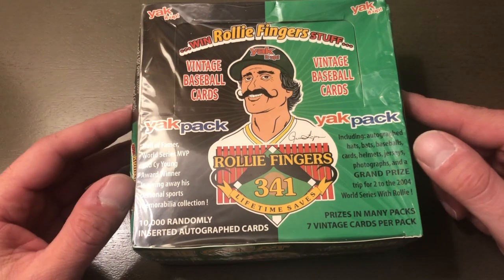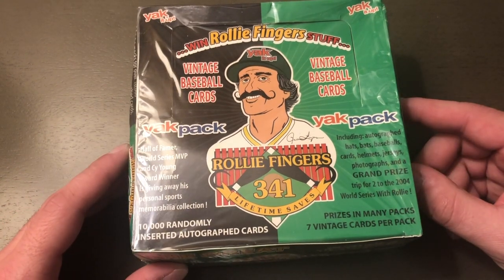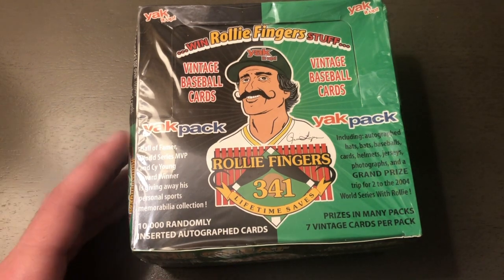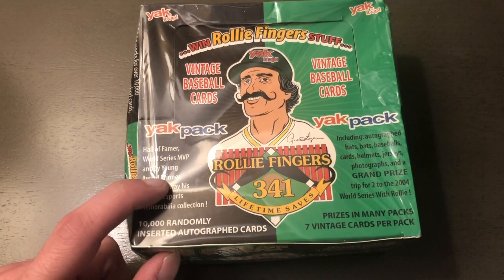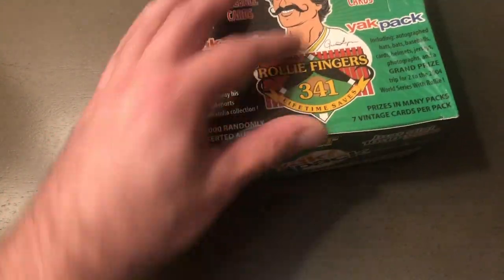Each pack has seven cards and they're supposed to be vintage, but they're really junk wax mainly from the 90s. There are 10,000 randomly inserted autograph cards. Let's open this and see what's in here.